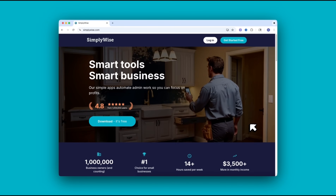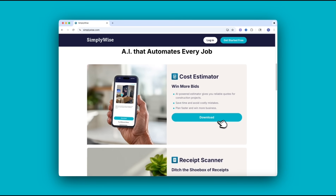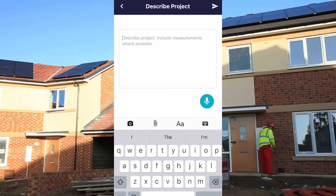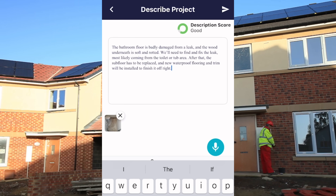Now, if you actually want a full estimate that you can send to a client, I recommend using an app like SimplyWise, which is an AI tool built specifically for residential construction estimating. Here's how it works. You download the SimplyWise cost estimator app, then take a photo of the job or upload a blueprint and type a short project description — something like retile shower, replace vanity, repaint walls.